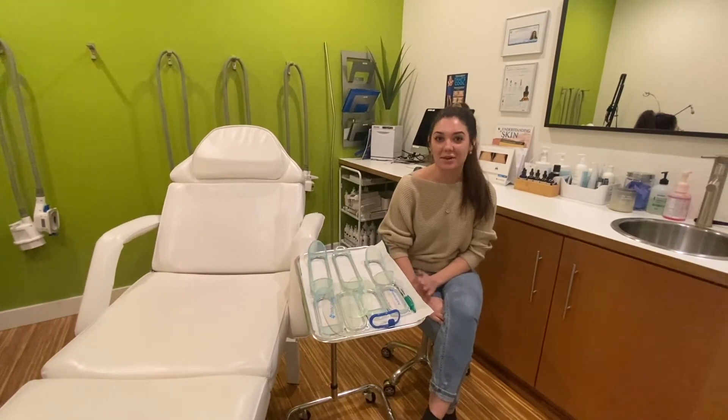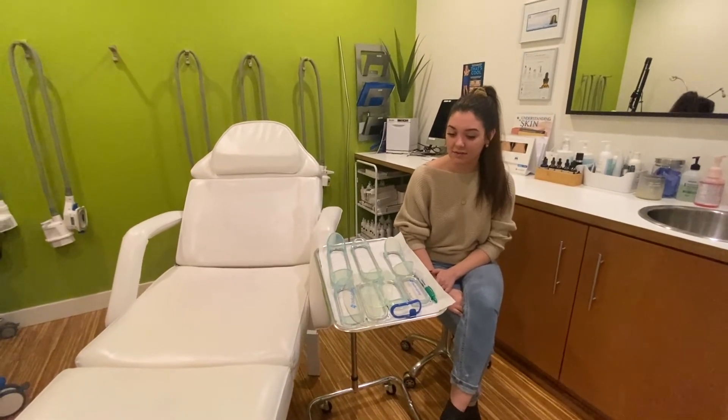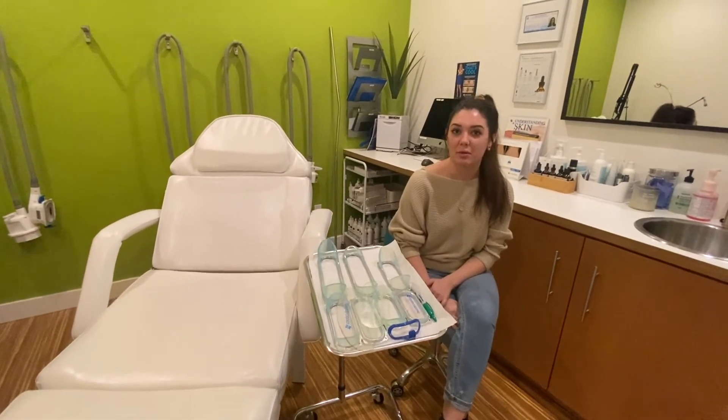Hi, I'm Lacey. Today I wanted to talk to you guys a little bit about CoolSculpting and kind of just go over what we do in a consult to give you a little bit more of an idea.